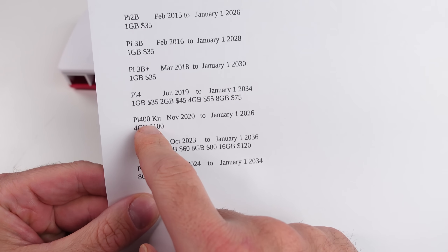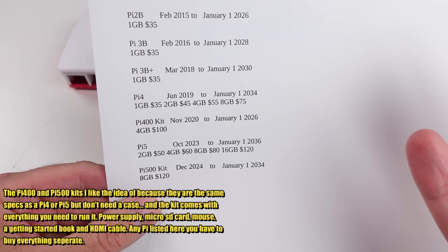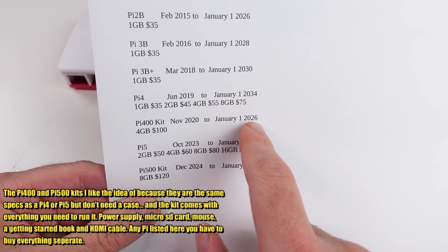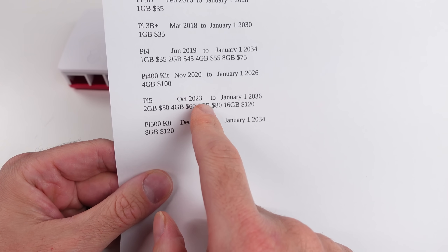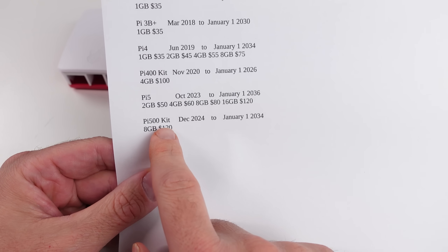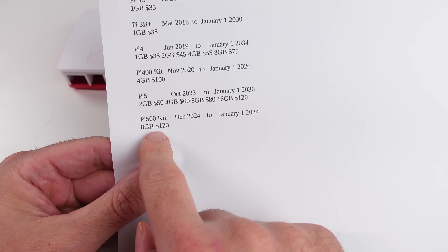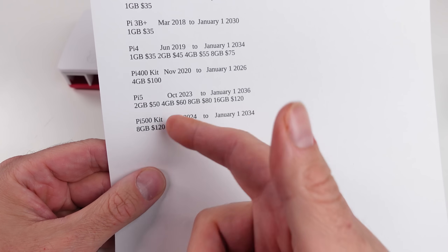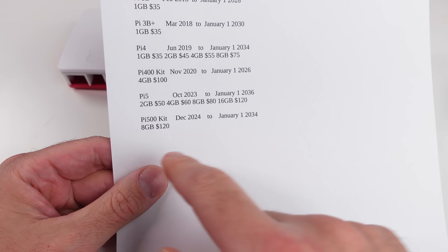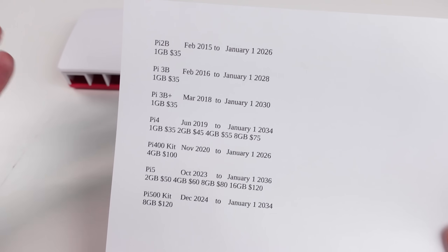The Pi 400 kit — the keyboard kit that comes with a power supply, mouse and whatnot — is $100 for the four gig model that came out in November 2020, ending in 2026. The Pi 5 came out October 2023, ending in 2036, with prices starting at $50 all the way up to $120. The Pi 500 kit just released in December 2024, ending in 2034 — eight gig version, $120, comes with the mouse and power supply. All these options are still available, so you can still get a Pi for $35.